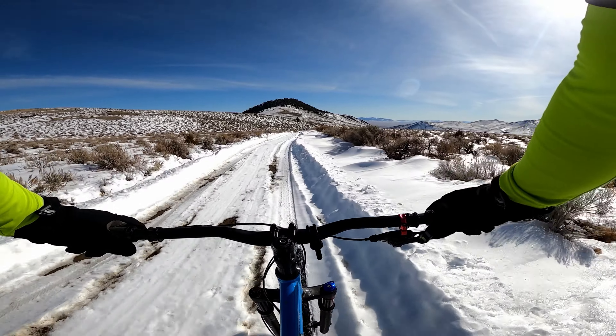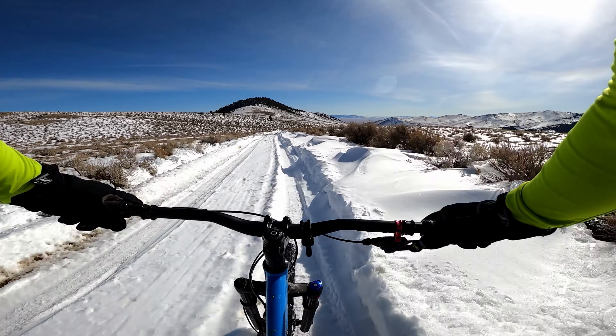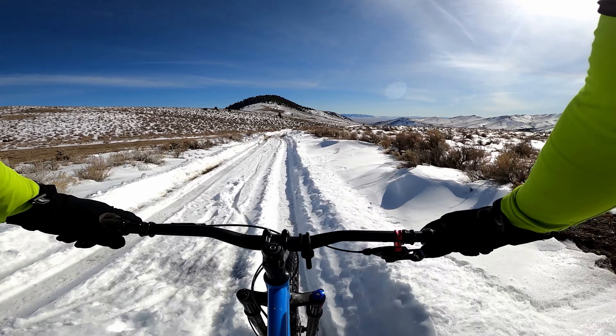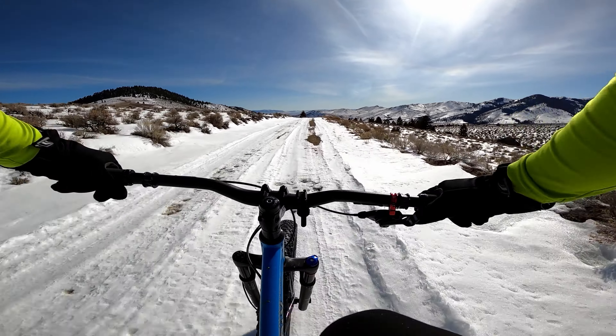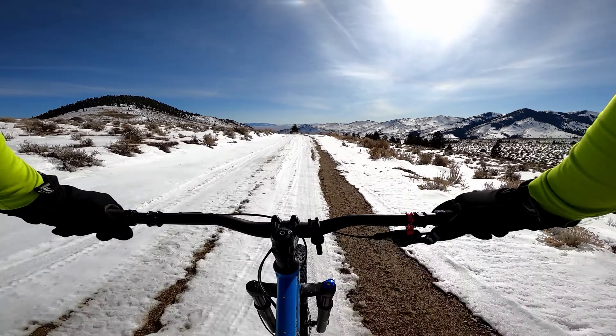We'll just keep going up the road. One nice thing about riding in the snow is you just come out with these super clean tires. The snow scrubs all the dirt off — makes them look brand new. I might not get that in the end because there are these patches of dirt, but right now I could probably eat off my tires.